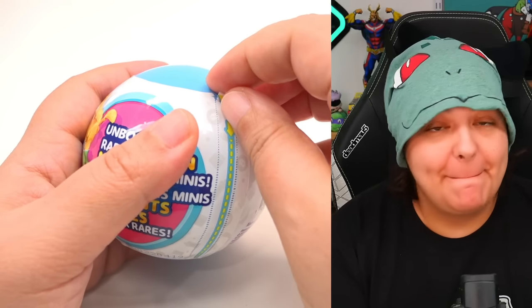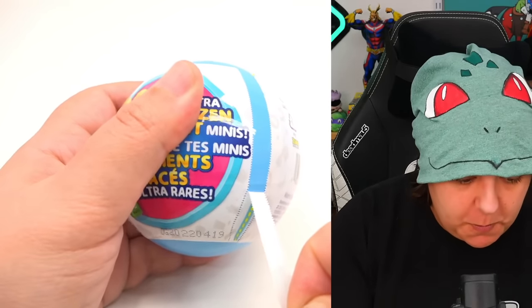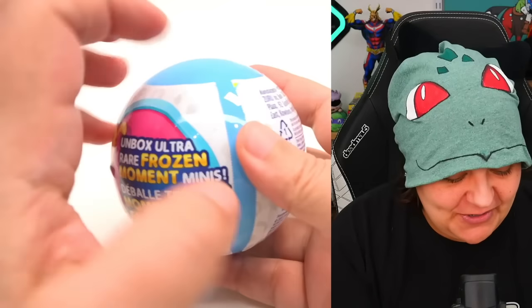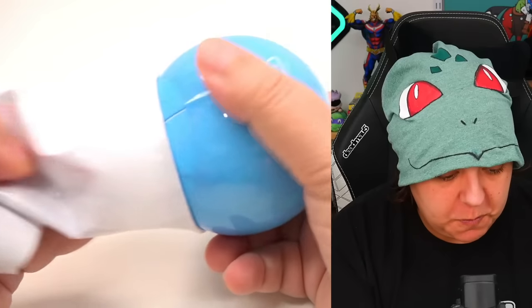Mini Brands, don't be my enemy. I want to make sure that you open properly. Okay, that one actually worked on the first try. And now will you stick to the actual — well, this one actually did good.